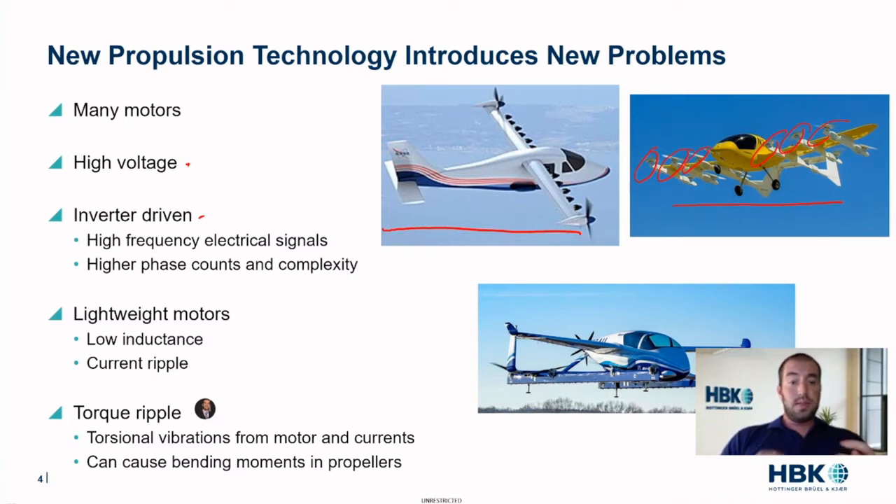This current ripple can give us things like torque ripple, where we really have to consider that the electrical signal is being turned into a mechanical entity. Torque ripple is a torsional vibration caused by motor construction as well as the excitation currents. By lightweighting the motors, that low inductance gives us current ripple, which results in torsional vibrations.